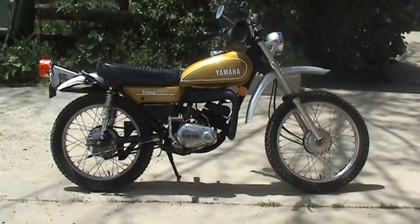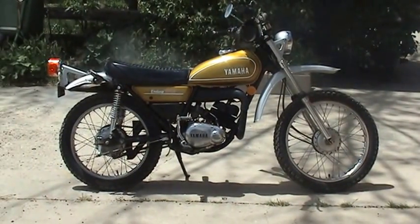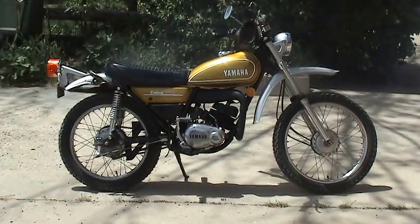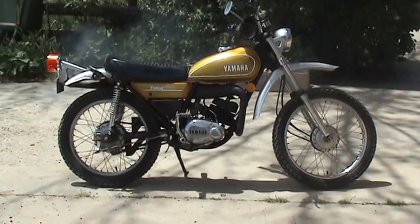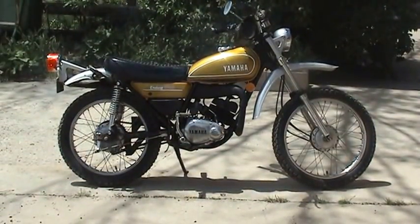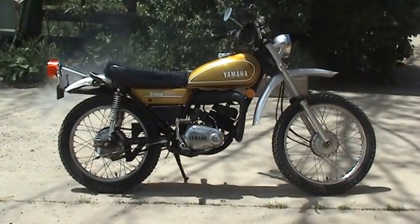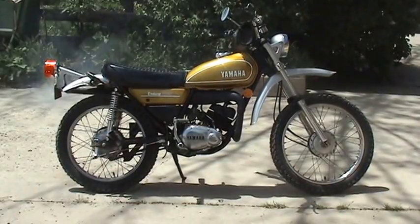It's almost like new — excellent, very good to excellent condition. It's got new tires, new battery, new tune-up. This thing should be ready to go for somebody that would like a beautiful little vintage motorcycle. Doesn't go very fast, but it's great around town or for short drives in the country.